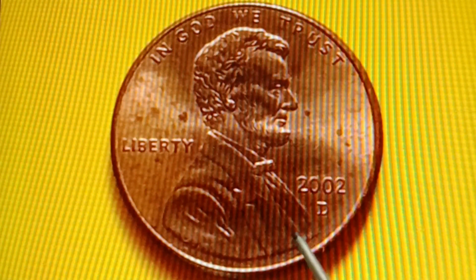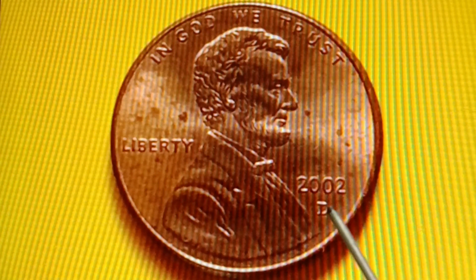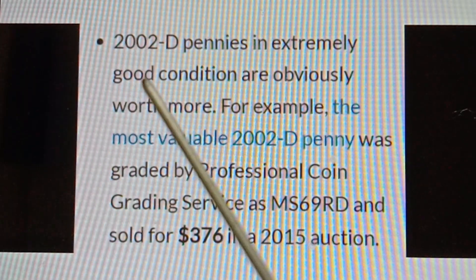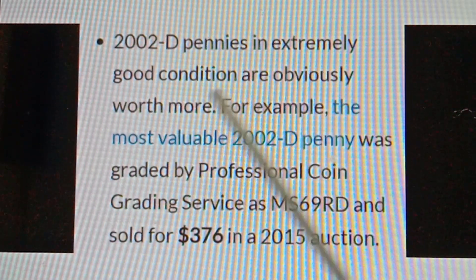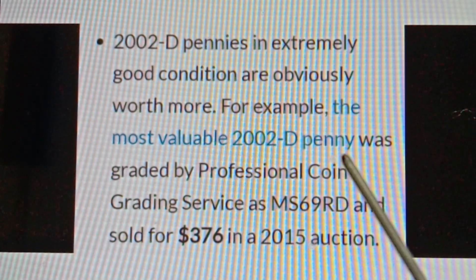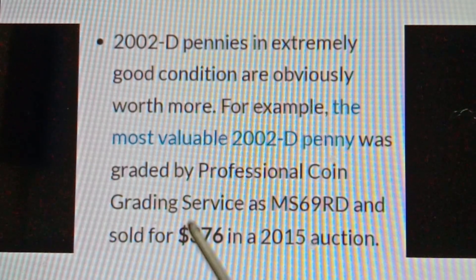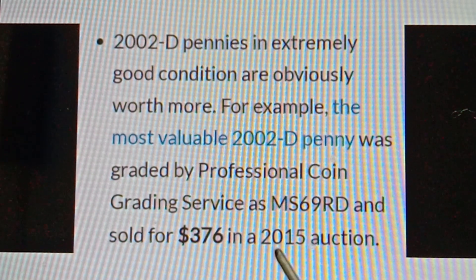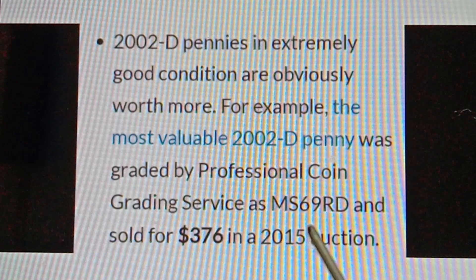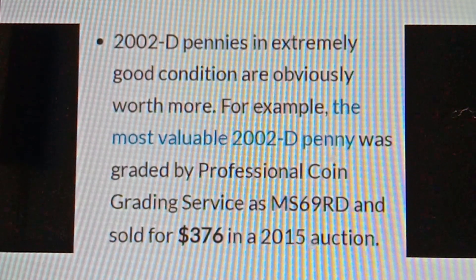The most valuable 2002D Lincoln Memorial Cent from the Denver Mint was graded MS69RD by Professional Coin Grading Service and sold for $376 in a 2015 auction.